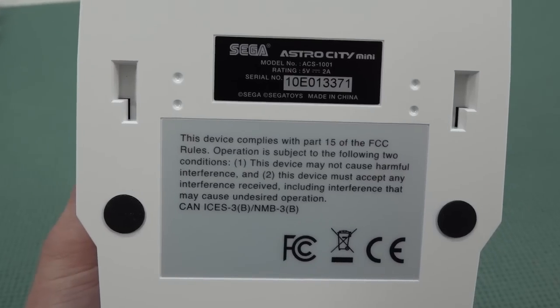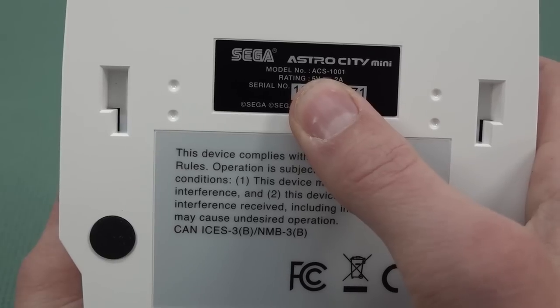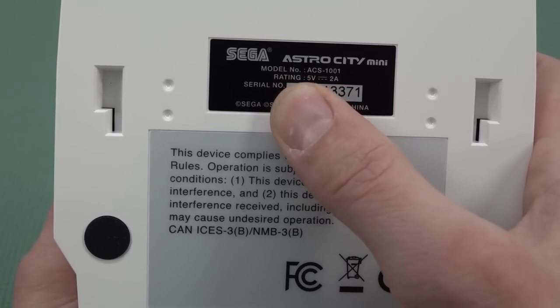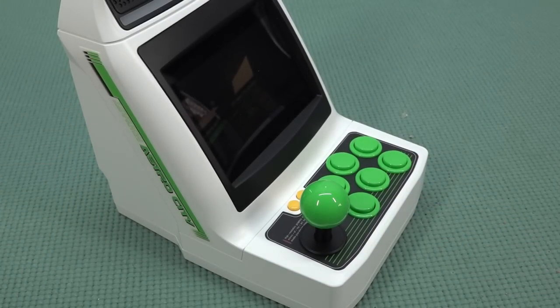Underneath, this thing also comes with a serial number and the model number — ACS1000. The power requirement is 5 volt, 2 amp, which is basically the power supply we need. Unfortunately, a power supply was not included in my box.